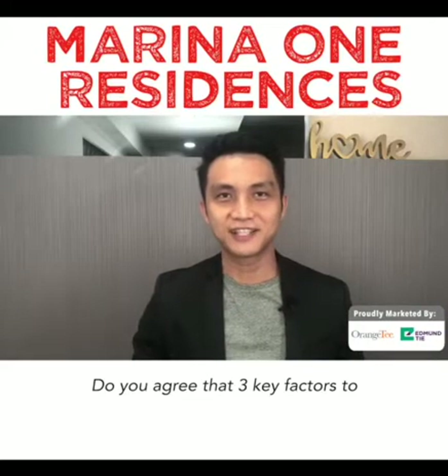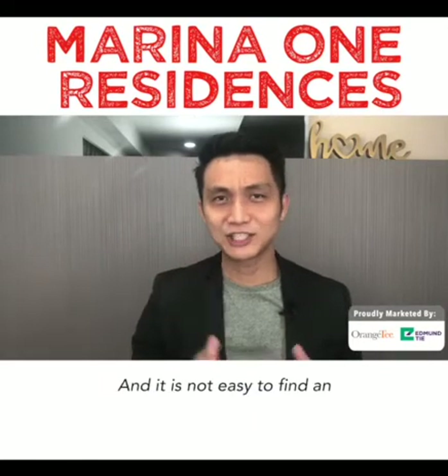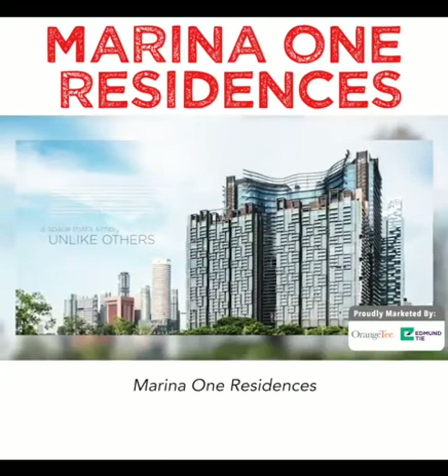Do you agree that three key factors to consider for property investment are location, rentability, and growth potential? It's not easy to find an investment property that matches all three factors. I've discovered a condo that fulfills the full checklist: Marina One Residences.